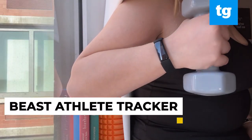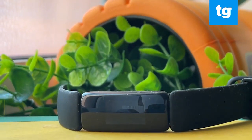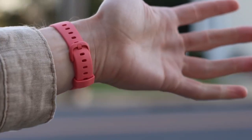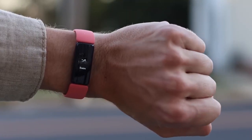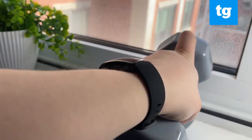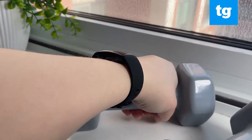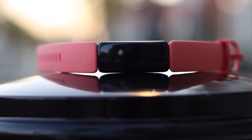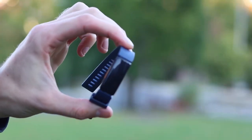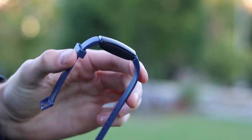1. Beast Athlete Tracker. The Beast Athlete Tracker is the perfect tool for any athlete looking to take their performance to the next level. Utilizing GPS and other advanced tracking technology, the Beast Athlete Tracker provides real-time data on your speed, distance, heart rate, and more. Whether you are training for a marathon or just trying to improve your daily workout, the Beast Athlete Tracker is an essential piece of equipment. It can also send you notifications and reminders to help keep you on track.